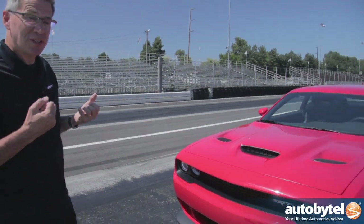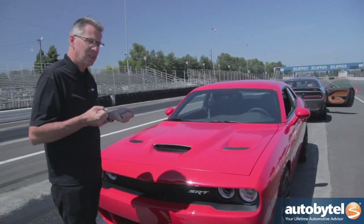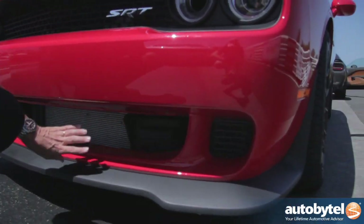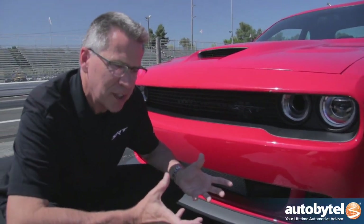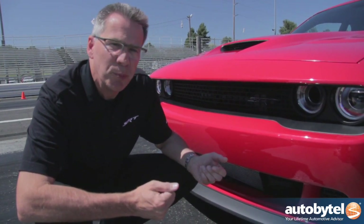With a supercharged engine, heat management is very, very important and getting a cool air charge requires a lot of management. Unique to the Hellcat, it has its own radiator system to cool the air going into the car. Down here low in this corner, there's a radiator separate from what cools the engine that cools the intake charge into the supercharger. It's got its own electric pump, and at fully rated power it'll pump about 11 gallons per minute.